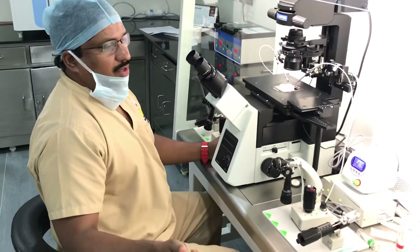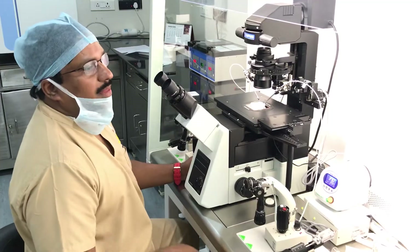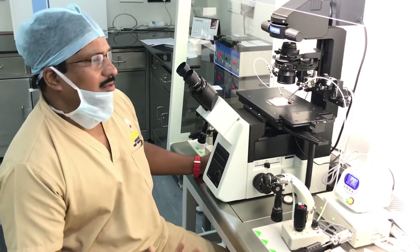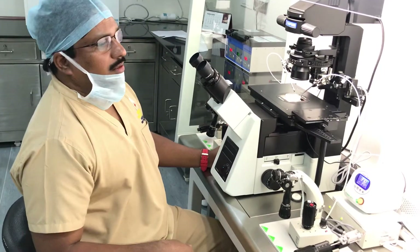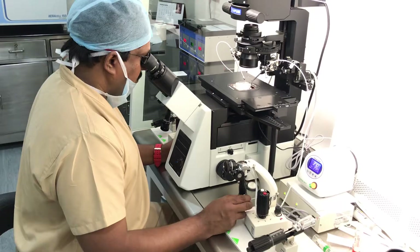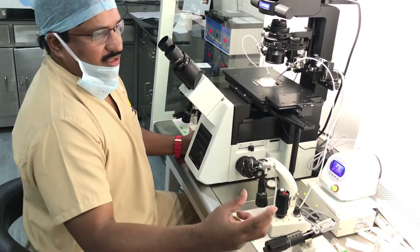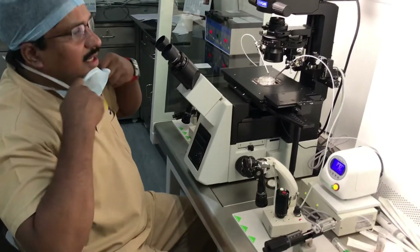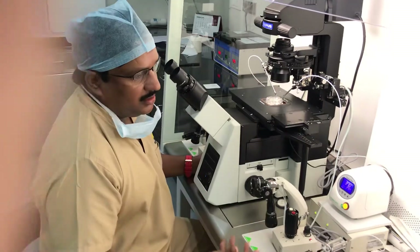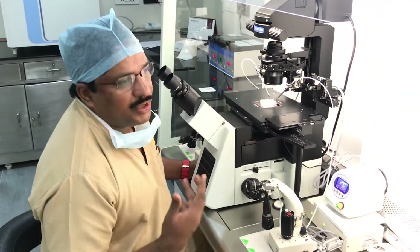Today we have a TESA ICSI case — sperm retrieved by testicular aspiration. This is my area of interest: testicular biopsy, TESA ICSI, PESA ICSI, and cryptozoospermia cases. I am most interested in male infertility.